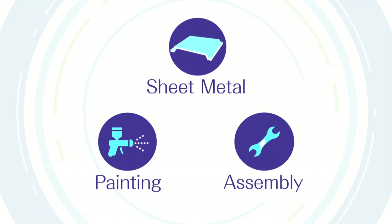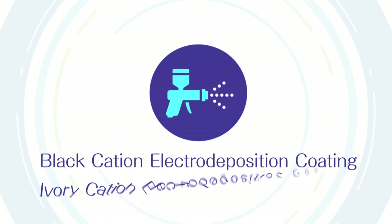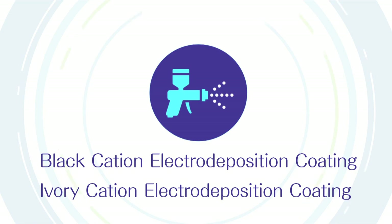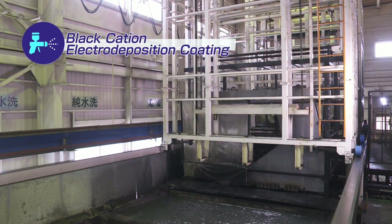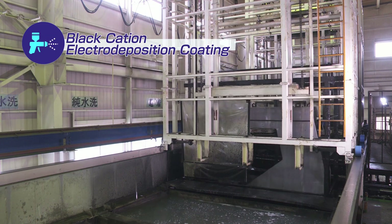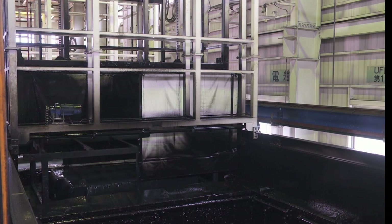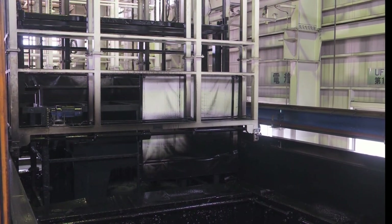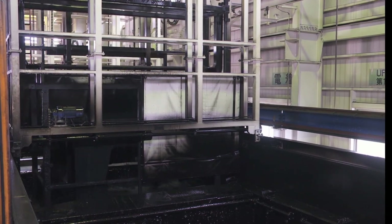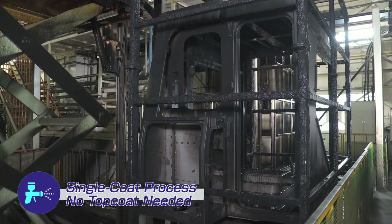Now, on to the painting process. Daikyo was founded to perform industrial painting, which still remains our core competence. The process includes black and ivory cation electrodeposition coating. The black cation electrodeposition coating facility is equipped with a large-scale bath big enough to fit two small cars at once. It can also coat a product weighing up to one ton. In addition, our single coat process doesn't require a top coat, yet still guarantees an outstanding finish with both anti-rust properties and light resistance.